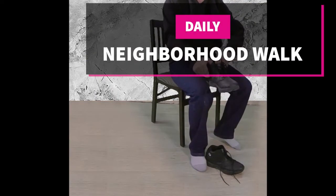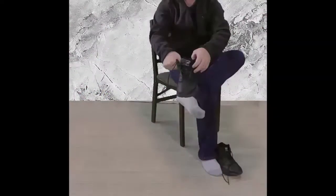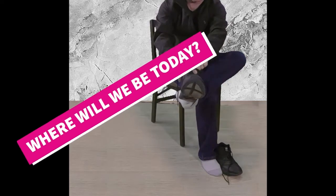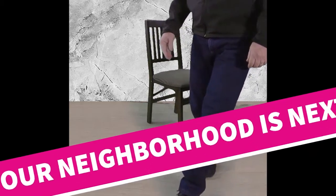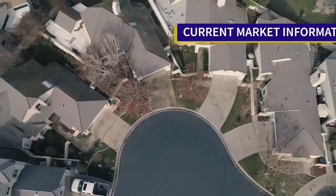Welcome to our neighborhood walk, where we show you what's for sale by various realtors in local areas. Today, we're in Ceres, east of Highway 99 and west of Mitchell Road and south of Fowler Road.